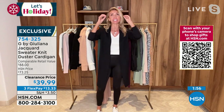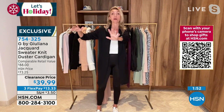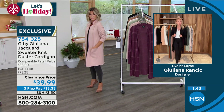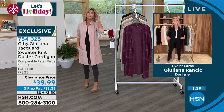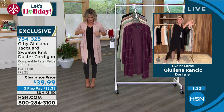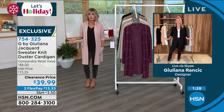I won't say the name — we're not supposed to name other brands — but you guys know what I'm talking about. It's a very high-end knit company that makes beautiful sweater knits for a lot of money. This is that great jacquard construction you find with that brand, and yet ours has a three in front of the price — $39.99. Do you believe that?